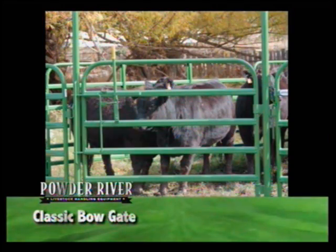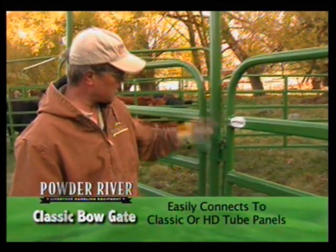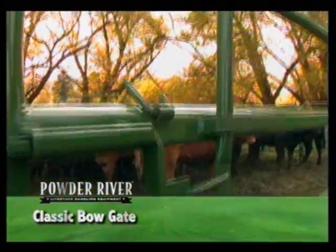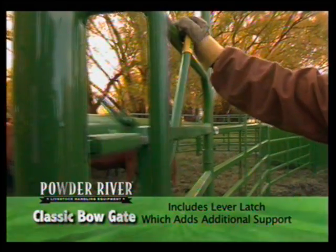Bow gates come in a variety of sizes, from as small as 3 feet up to 12 feet wide. Our popular pin and clip connectors are attached to the outside of the bow gate frame for connecting to our classic or heavy-duty tube panels. The classic bow gate includes our double piston lever latch, which adds additional support under extreme pressure situations.